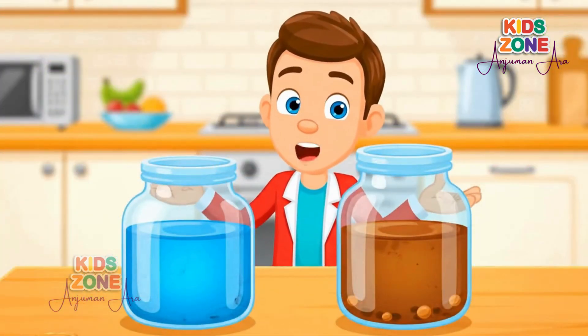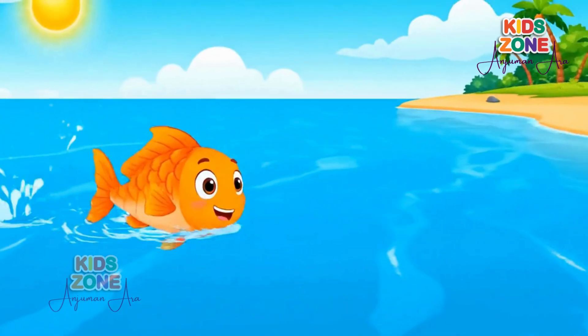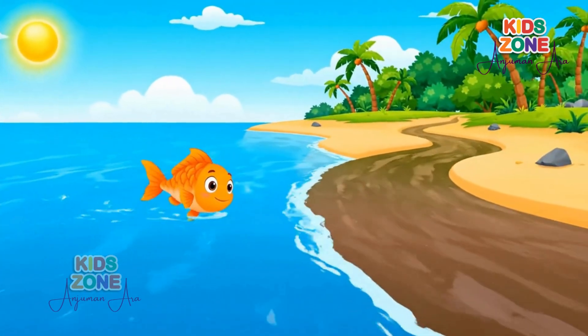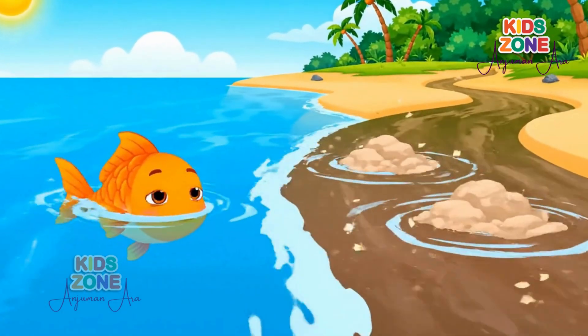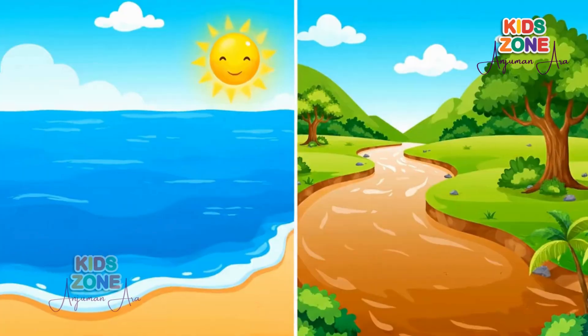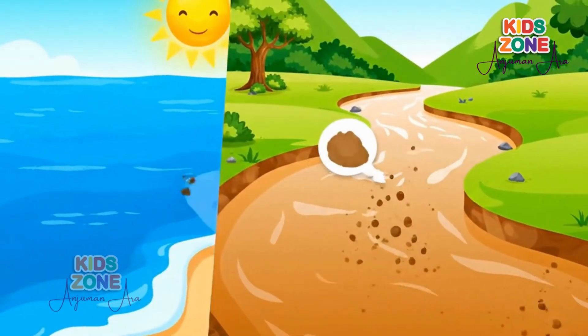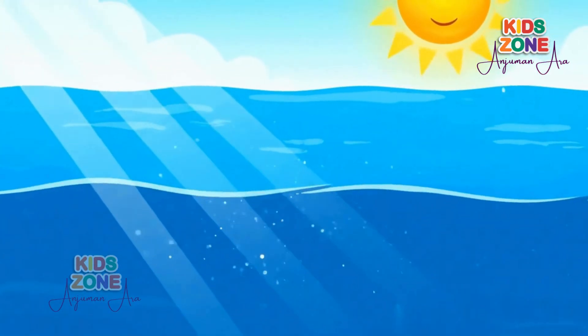Science is amazing, isn't it? So next time you see the ocean or a river, you'll know exactly why they wear different colors. Thanks for exploring with me today. Don't forget to like, share, and subscribe for more fun science adventures.